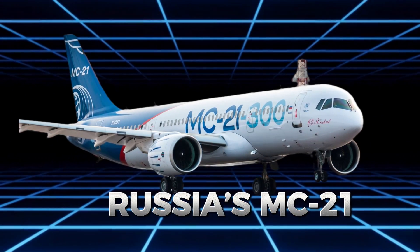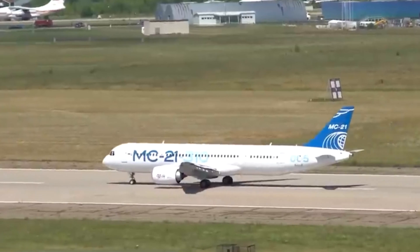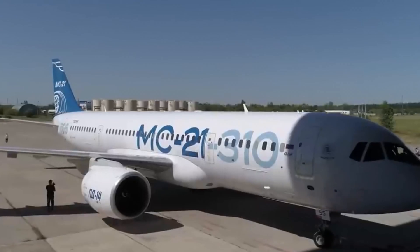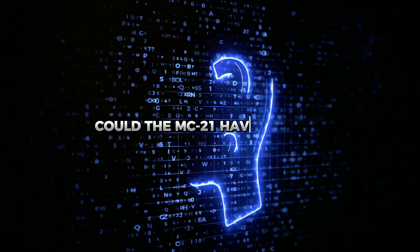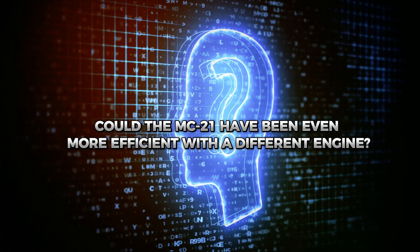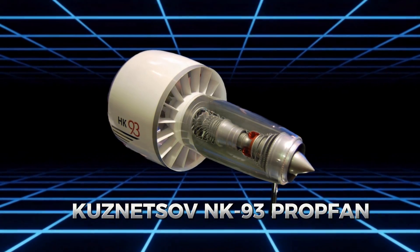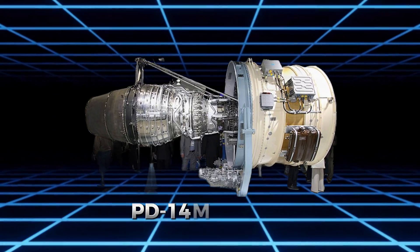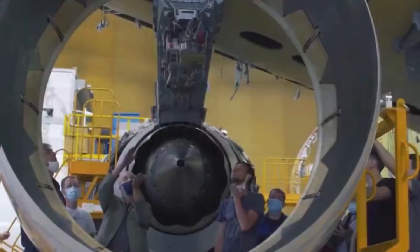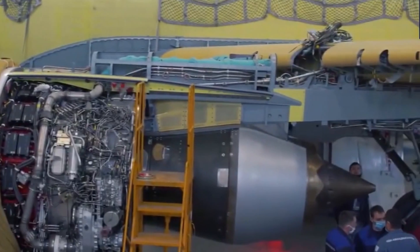Russia's MC-21 is set to become a major player in the aviation industry, but the choice of engine could have taken it in a completely different direction. Could the MC-21 have been even more efficient with a different engine? What if the unique Kuznetsov NK-93 prop fan had been chosen to power it instead of the modern PD-14 jet engine? Which engine truly fits Russia's ambitious vision for the MC-21? Let's delve into these questions in today's episode.